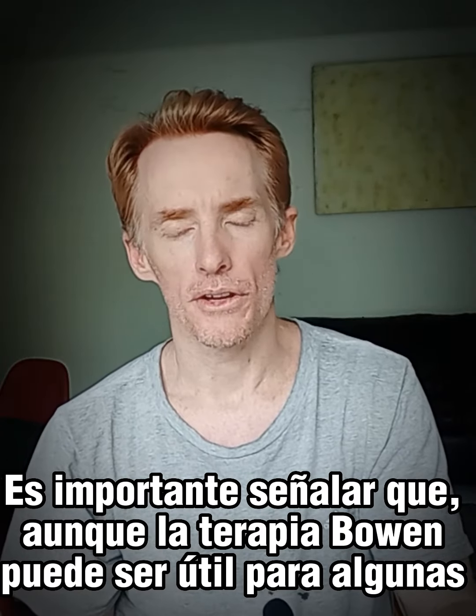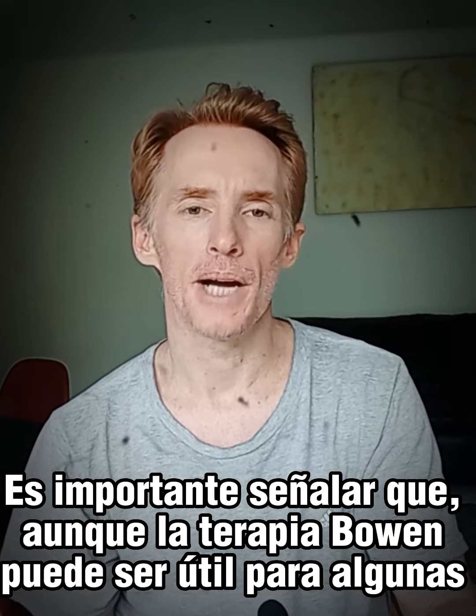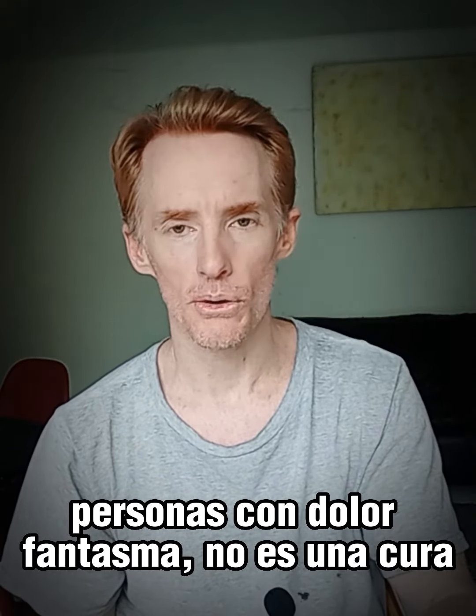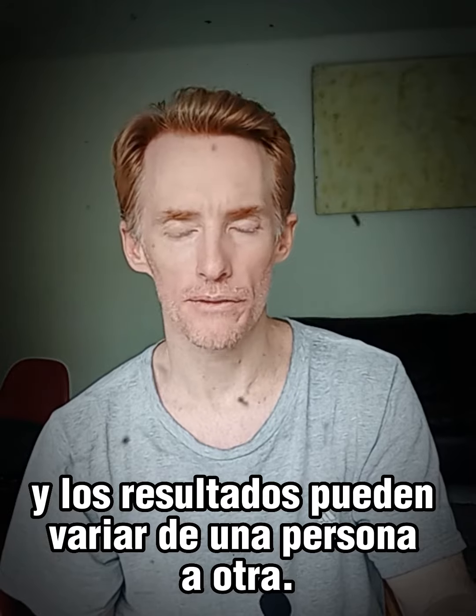It is important to note that while Bowen therapy may be very helpful for some people with phantom pain, it definitely is not a cure and results can vary greatly from person to person.